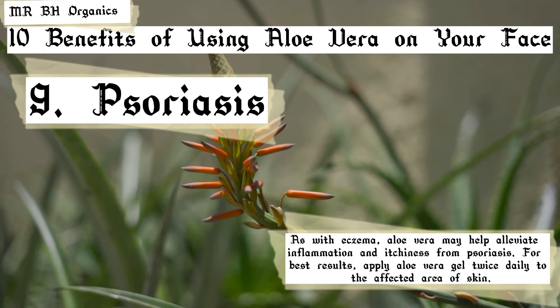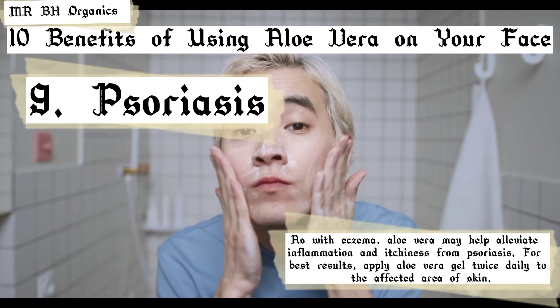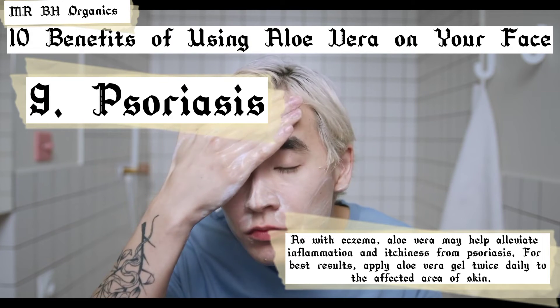9. Psoriasis. As with eczema, aloe vera may help alleviate inflammation and itchiness from psoriasis. For best results, apply aloe vera gel twice daily to the affected area of skin.